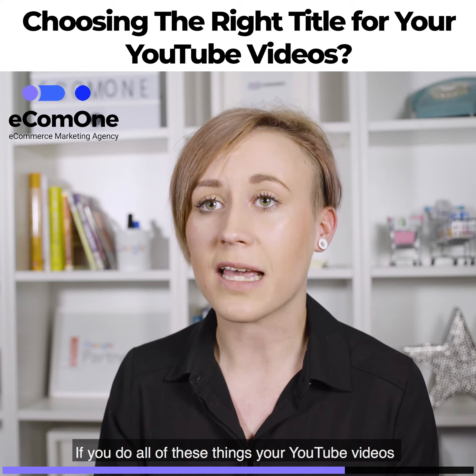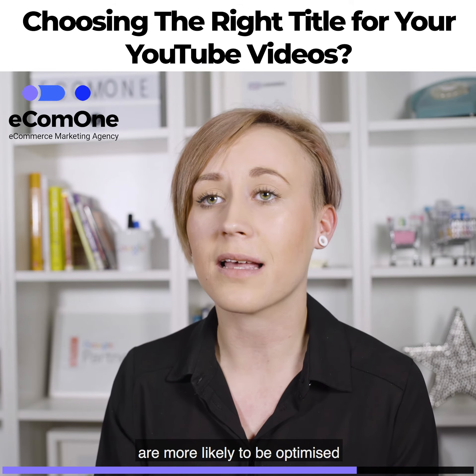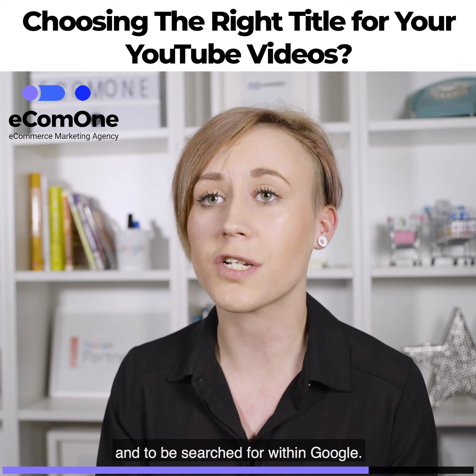So if you do all of these things, your YouTube videos are more likely to be optimised and to be searched for within Google.